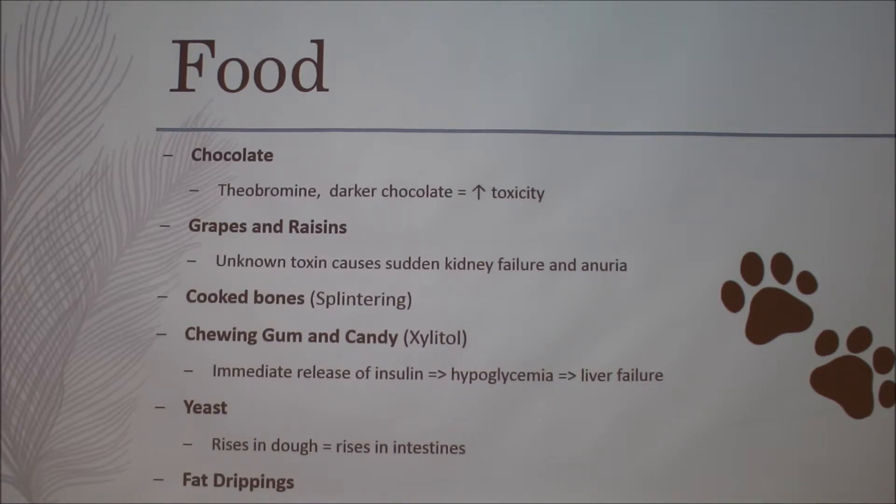Cooked bones or chicken bones — anything easily splinterable — are not good for dogs to chew on. Make sure to throw those away and keep garbage cans somewhere they can't access. Chewing gum and candy contains a toxin called xylitol, which causes the pancreas to immediately release insulin, reducing blood sugar to a very low number, making them hypoglycemic, and can cause liver failure.